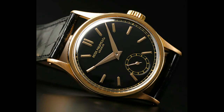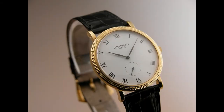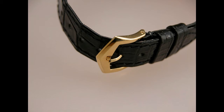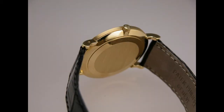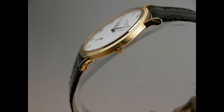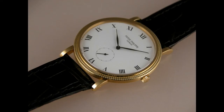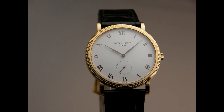What Patek did in the 1980s was look at the iconic core values of the brand, and from that exercise they designed the 3919. The 3919 is a classic Calatrava — it's got the hobnail bezel, Roman numerals, often in yellow gold. It's just a very classic Patek Philippe. The 3919 has a mechanical movement, specifically the manual-wind caliber 215, which is a really nice movement.